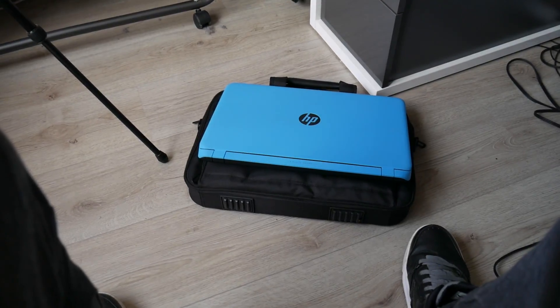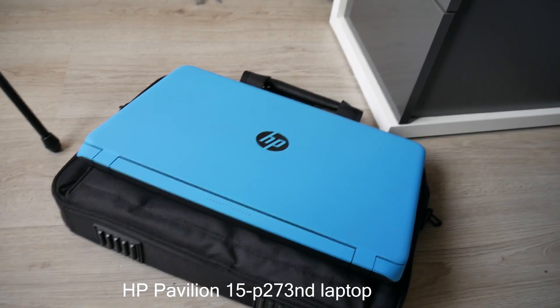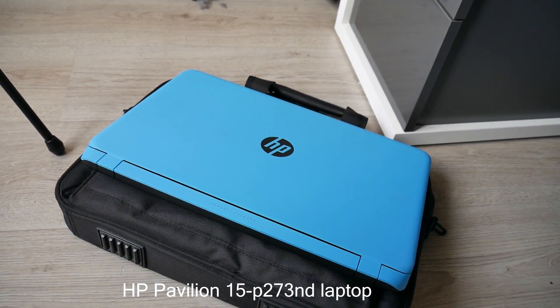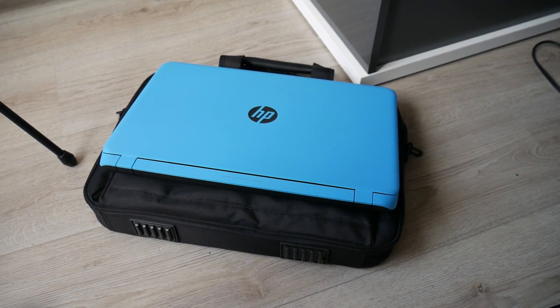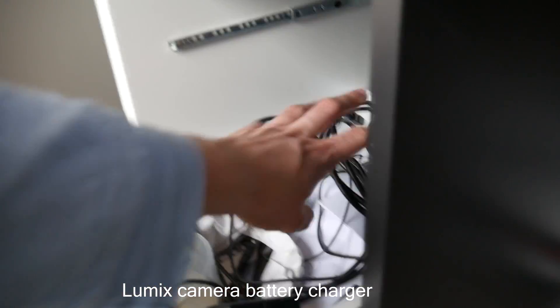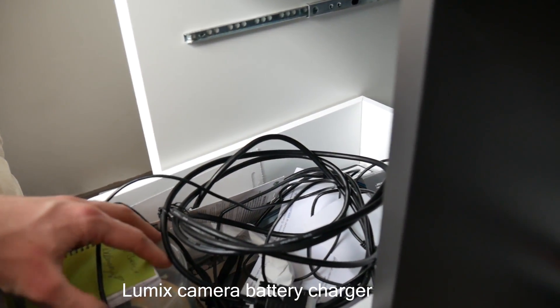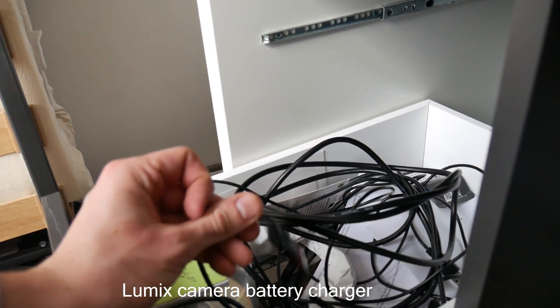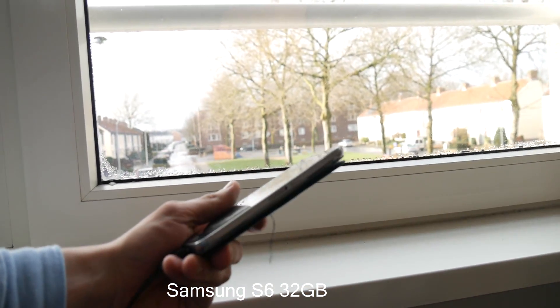I almost forgot about this one — my old laptop. I used this thing for editing before I got the new PC. I don't use it that much anymore, but it's still a nice laptop and I might use it when I'm traveling. I can also charge my camera battery with this battery charger. There's also a DVI to HDMI cable I don't really need anymore, some USBs, and a phone charger for my Samsung S6.